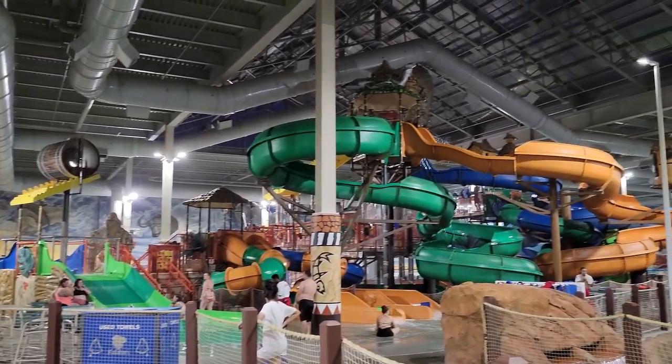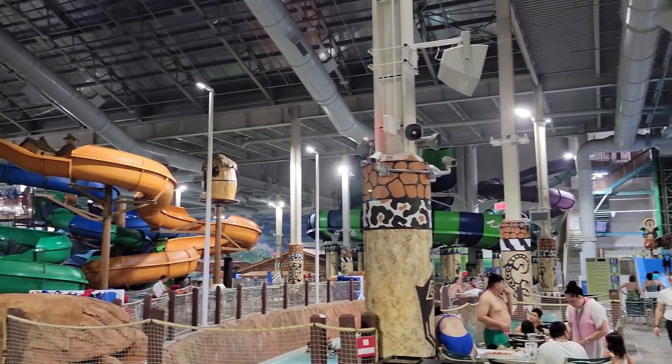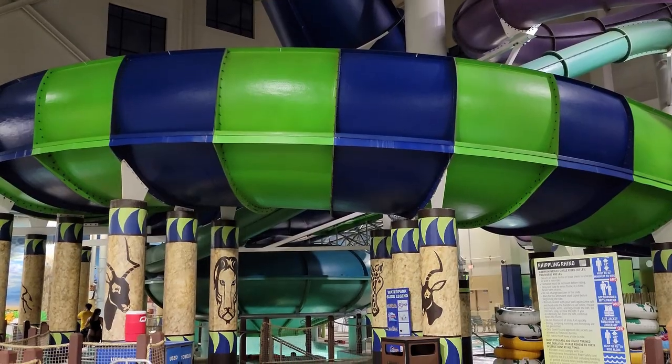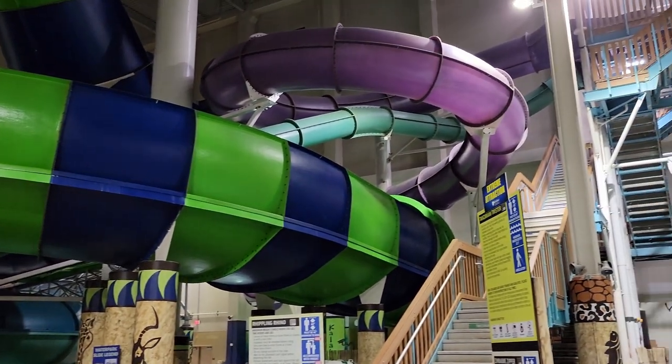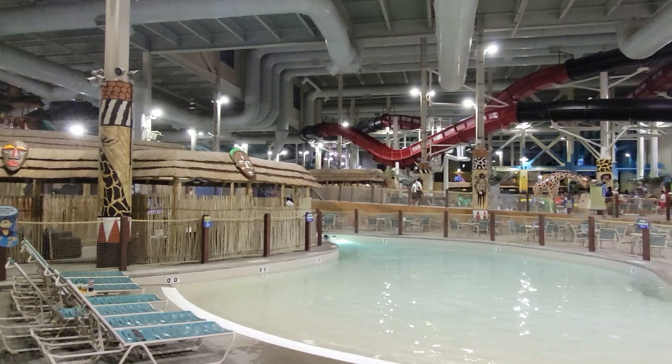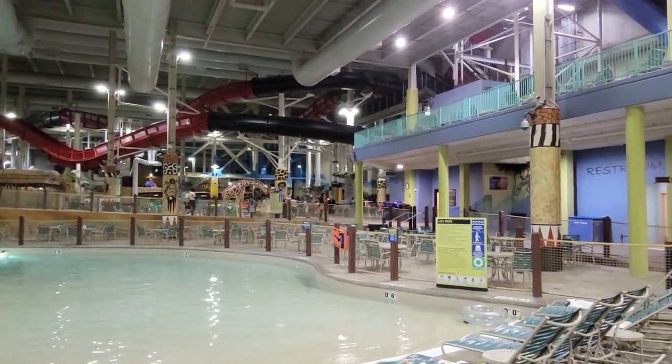Kalahari is the largest indoor water park in the Poconos Mountains region, covering 220,000 square feet. This park has a deep slide lineup covering all the main genres: tube slides, body slides, and even a water coaster. In this video, I will rank this park's top 10 rides and attractions.